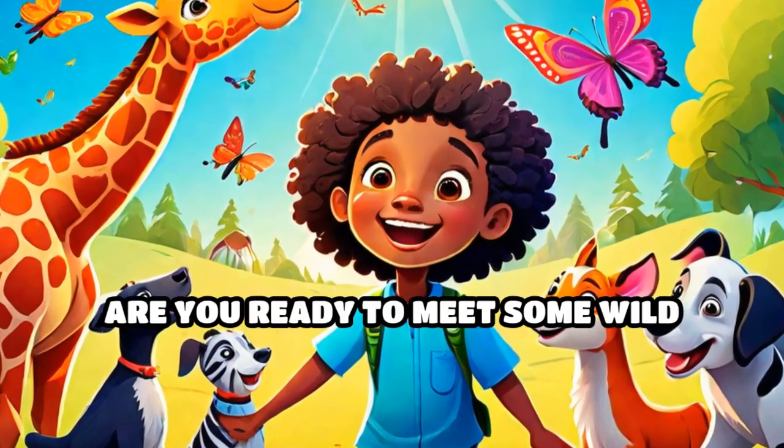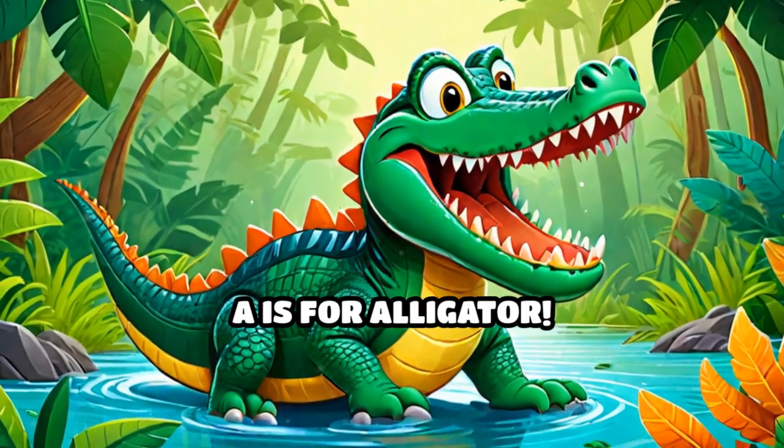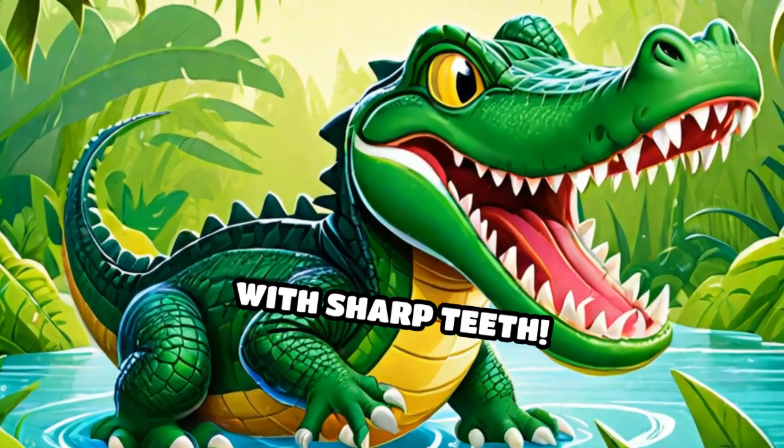Welcome to our alphabet adventure. Are you ready to meet some wild animals? Let's start with the letter A. A is for alligator. Look at that big green alligator with sharp teeth.